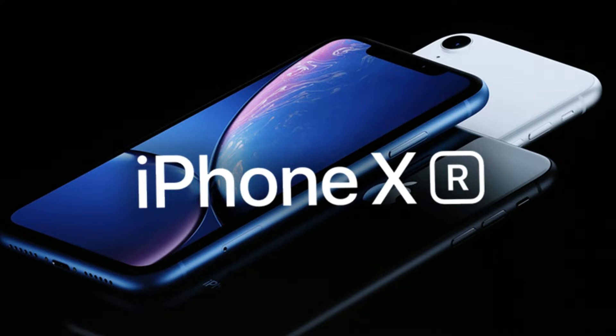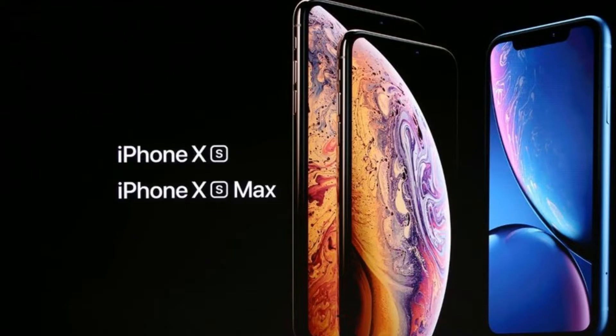Apple just announced the 2018 iPhones. The names for the iPhones are iPhone XR for the smallest LCD version, XS for the middle OLED, and XS Max for the biggest OLED version.